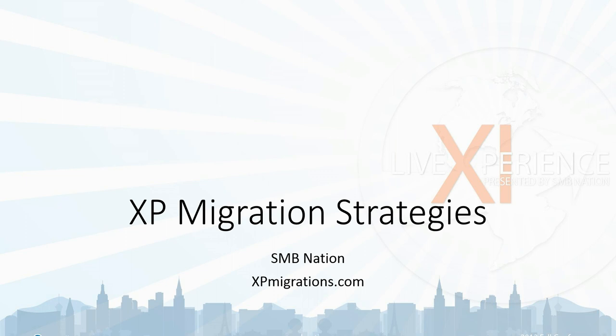This webinar will in all likelihood run a little bit over — it's got a lot of content, so brace yourself. The webinar is being recorded, so you'll get a link for replay at a future date. Check out upcoming events at XPmigrations.com, click on Events — we're coming to a city near you soon. Also read the SMB Nation website for daily news, blogs, and commentary.